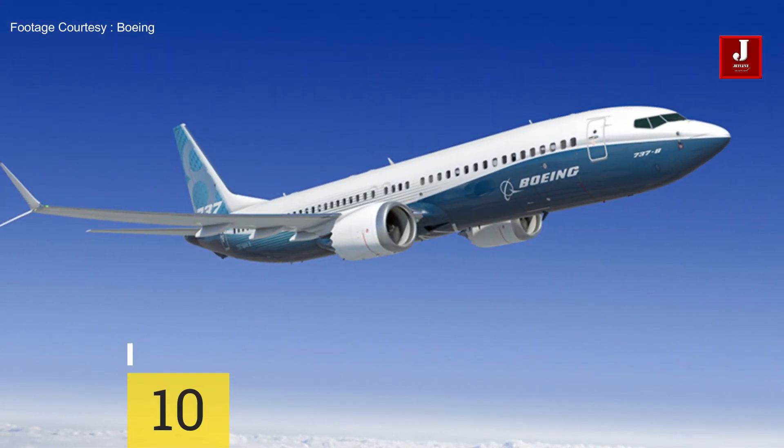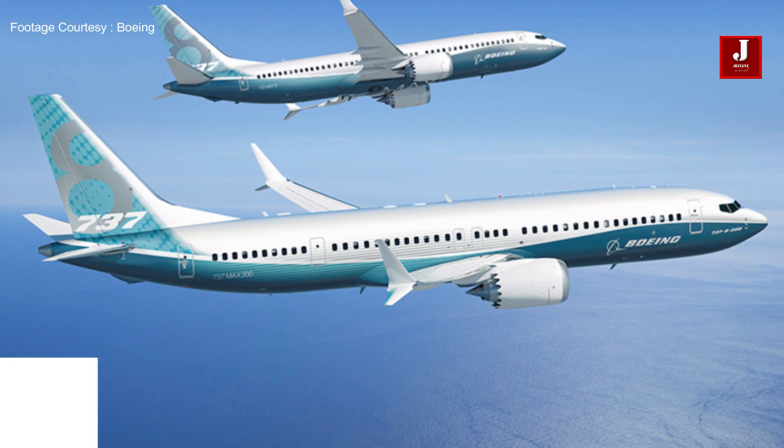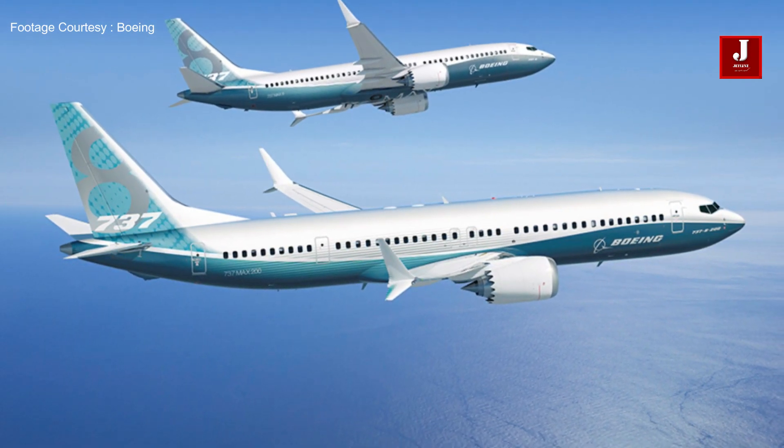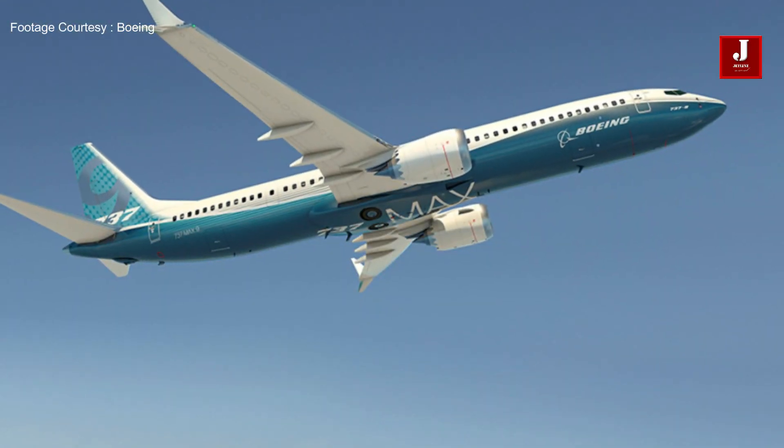Number ten: the Boeing 737 MAX has a lower empty weight and a higher maximum takeoff weight. While cruising at a true airspeed of 832 kilometers per hour, it operates at a weight of 63,700 kilograms at a lower optimal altitude within its center of gravity envelope.